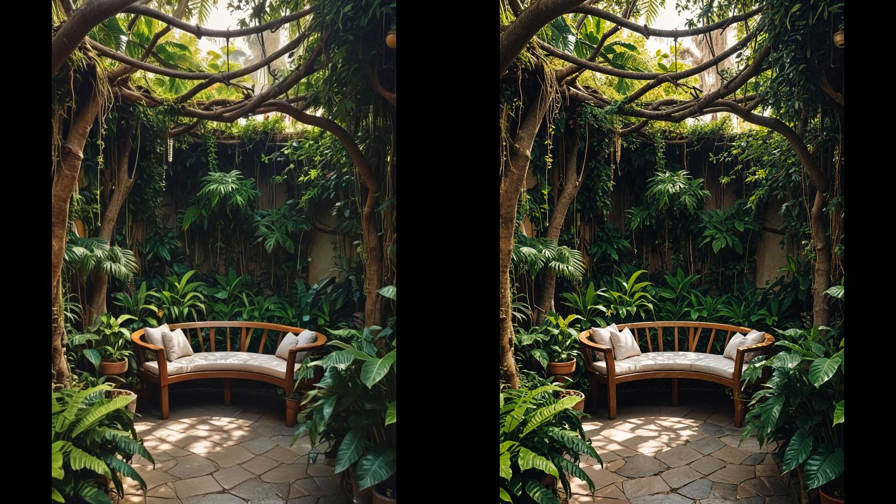Ever thought of transforming a small outdoor space into a serene jungle nook? Just add a curved wooden bench — the smooth, natural contours make it inviting. Hanging vines add a lush privacy curtain, creating a tranquil ambiance perfect for relaxation. Watch out for overcrowding: ensure your vines are pruned regularly. Teak and cedar are weather-resistant options for the bench. Focus on a mix of greenery to add layers without chaos.